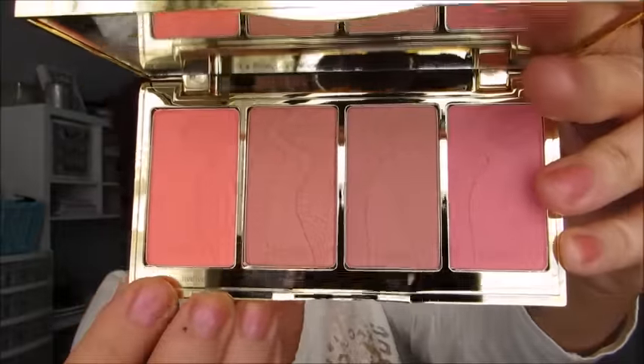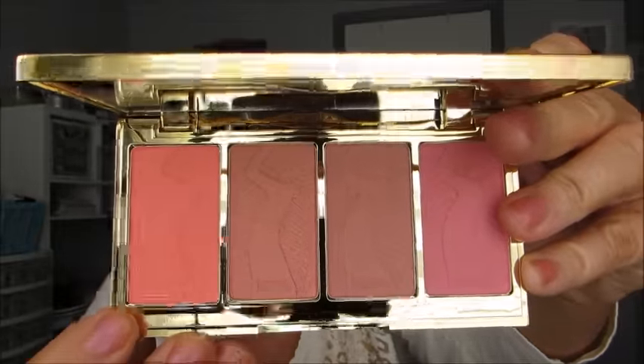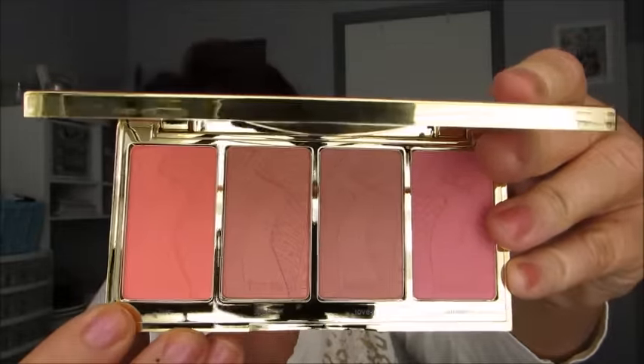I also got the Tarteist Blush Palette and these are beautiful — this color is so, so pretty, it is just gorgeous. I got this from QVC because you got a free brush, and this brush is awesome. It really is a nice little brush to go with this — really pretty.